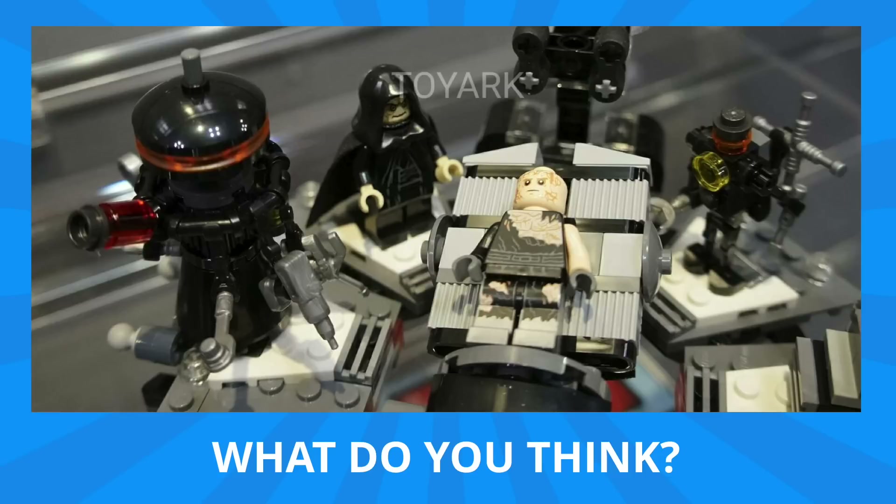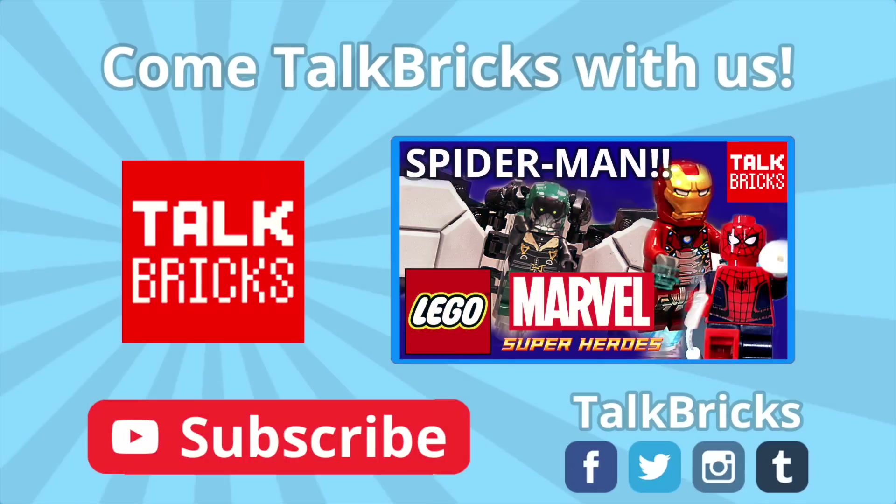That's all the time I've got for today. Thanks and have a good one. Look here to learn all about the Spider-Man Homecoming sets, and don't forget to subscribe.